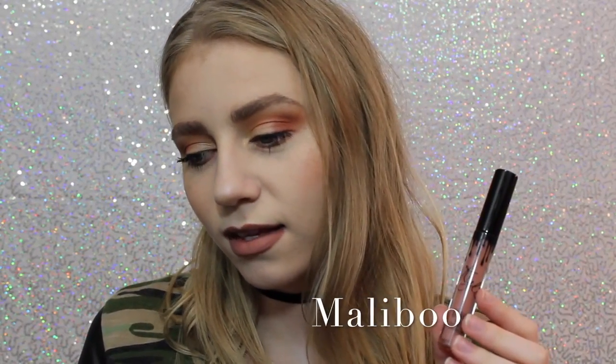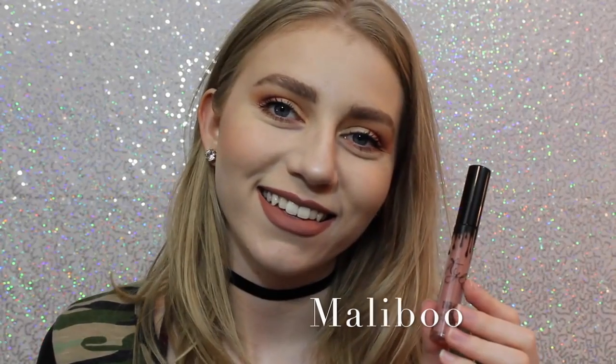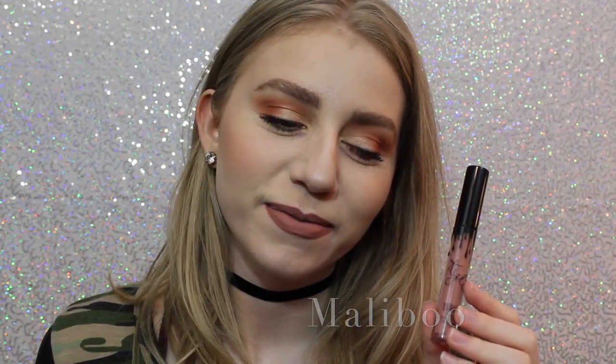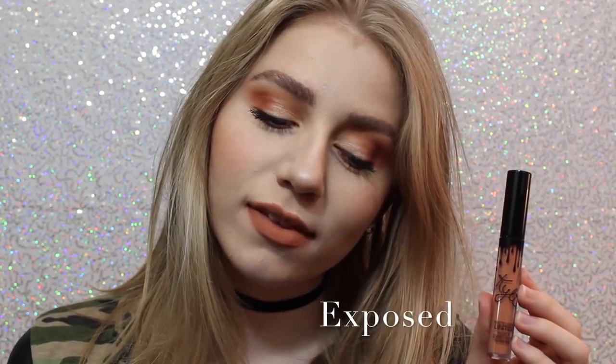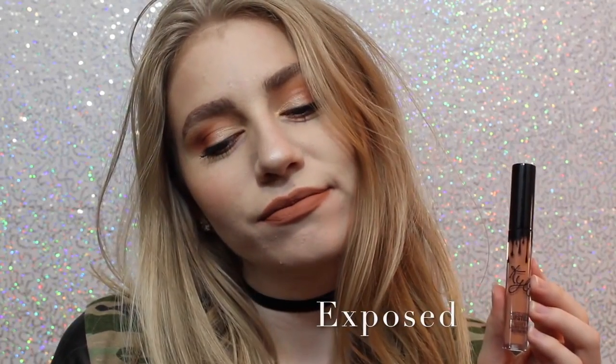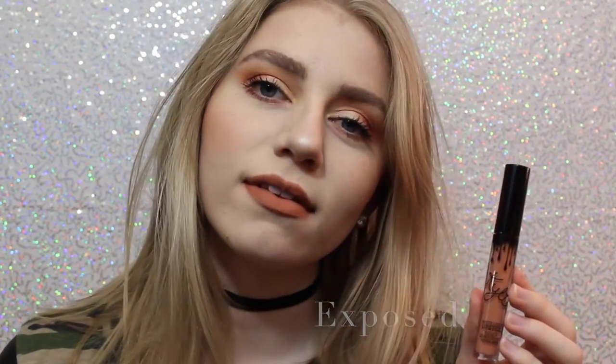This first shade is Malibu. It's a really nice pinky brown that I feel like would work with a lot of skin tones. This personally wasn't the shade I thought it was going to be, but I still really like it. Next we have Exposed, which is what I actually wanted the shade 22 to be when it first came out, so I'm so happy I have this shade. It's a beautiful, warm toned, orangey tan.